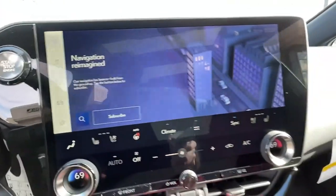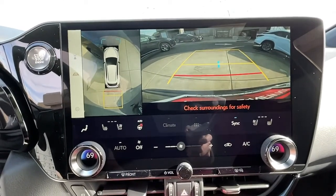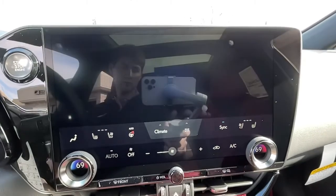Versatility meets style in this premium NX. See for yourself when you take it out for a test drive. Our professional staff looks forward to giving you excellent service.